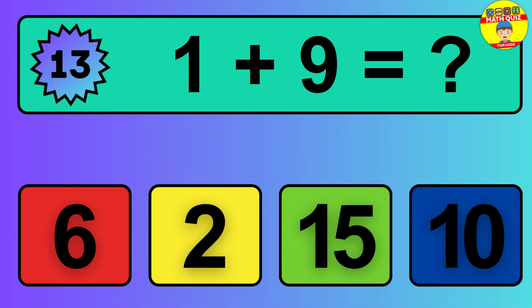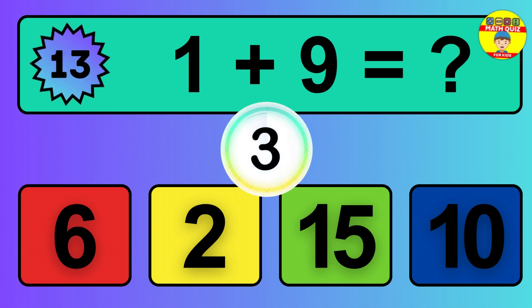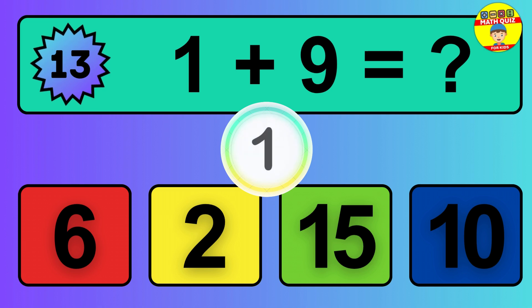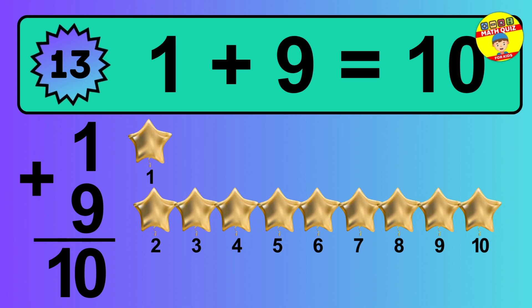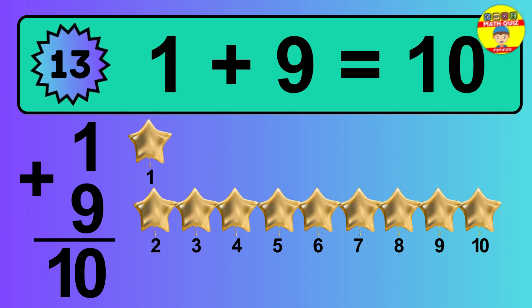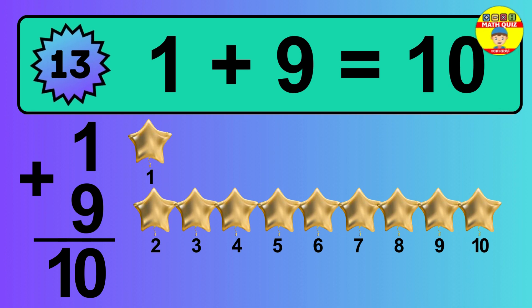Question 13. 1 plus 9 equals what? Let's count it: 1, 2, 3, 4, 5, 6, 7, 8, 9, 10.